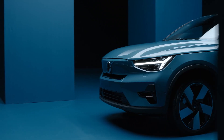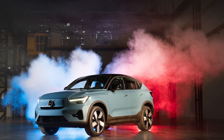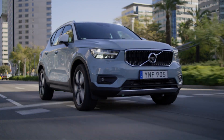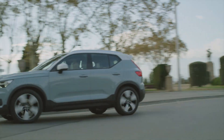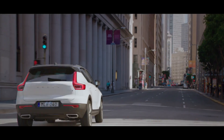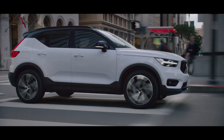Starting with the RWD powertrain options, they replace the previous FWD variants as the brand's first rear-wheel drive products in 25 years, and the motors are developed in-house by Volvo Cars. The XC40 Recharge and C40 Recharge single-motor standard range models now feature a 175kW, 235hp permanent magnet electric motor, which provides a 3% increase in power output over the outgoing 170kW, 228hp single-motor front-wheel drive variant.